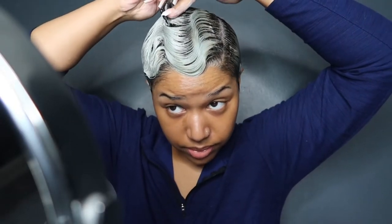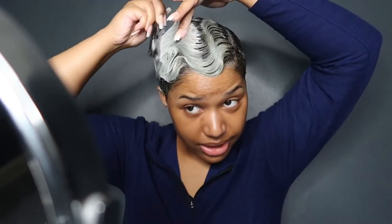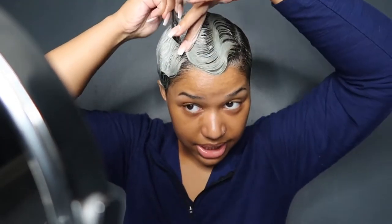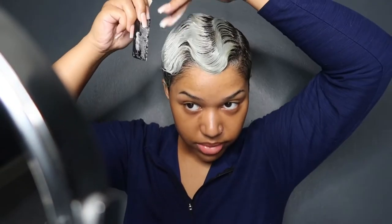Even if I were to pay somebody to put a wig on me, I would probably take it off. Y'all can see — it's like blonde at the root because I didn't feel like bleaching my hair. It's just a lot of work I just didn't feel like doing. I was lazy, that's all that is. My hair is getting long — I hate that.